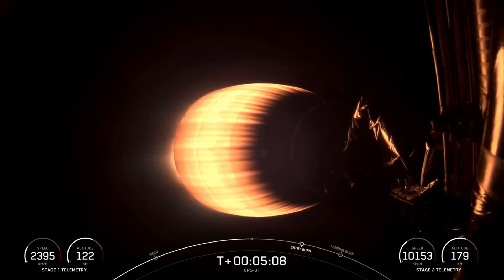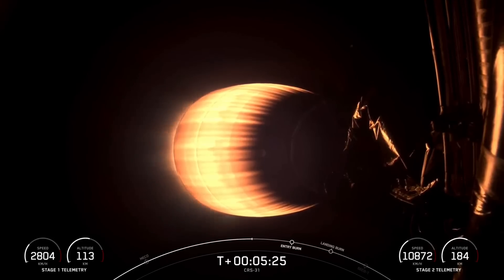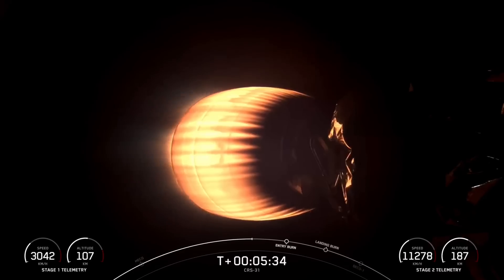You can follow along on the bottom left and right hand of your screen for the speed and altitude for the first and second stages, respectively. And the second stage, which you can see on your screen right now, is on its first burn. This is what will be targeting the Dragon orbit, from whence Dragon will continue the rest of its journey to the International Space Station using its own onboard thrusters.